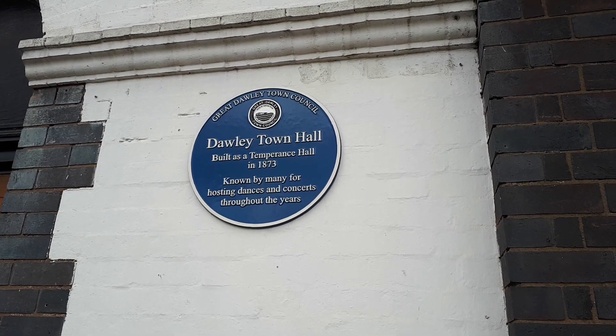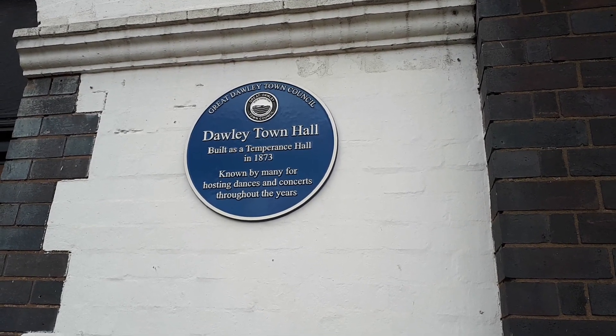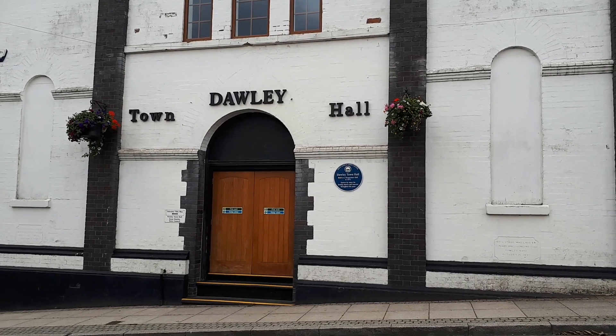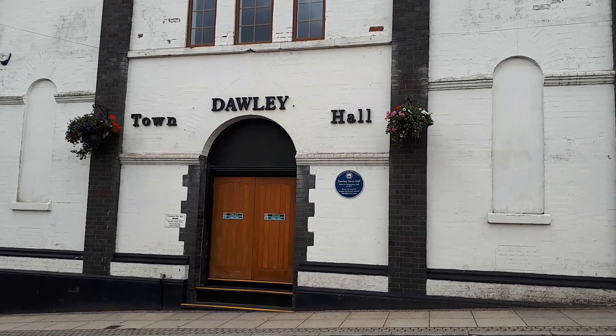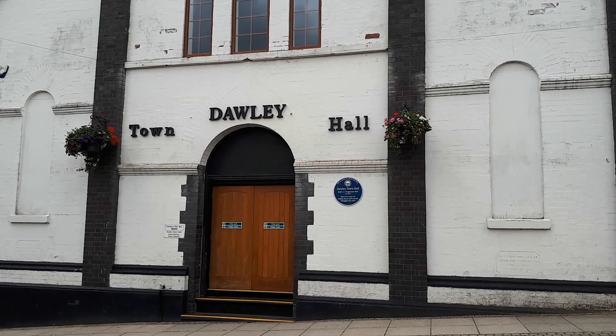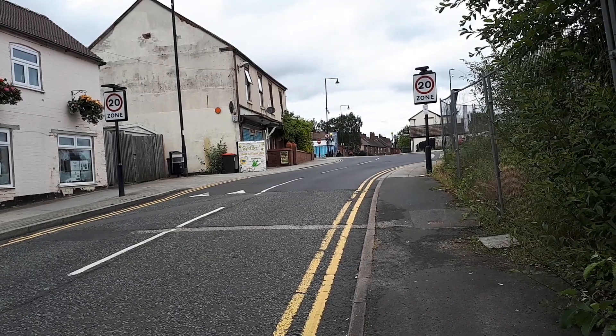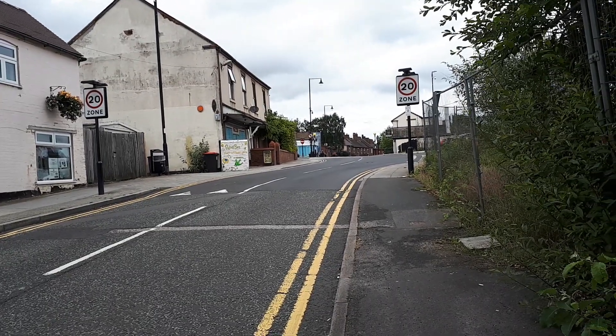A very important part of Dawley. Alright, so we're now gonna continue up that way for today's video.